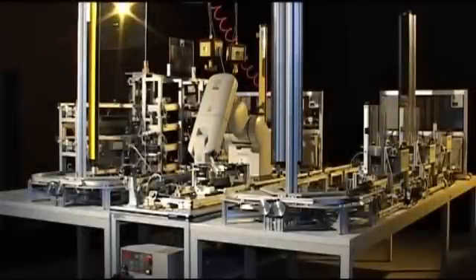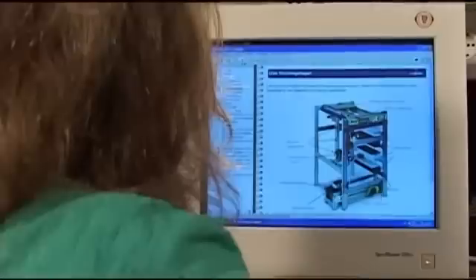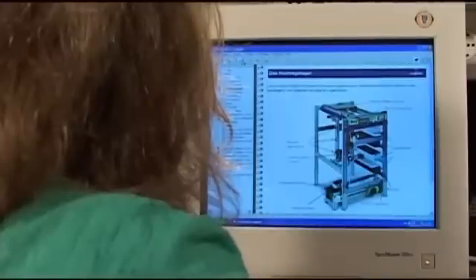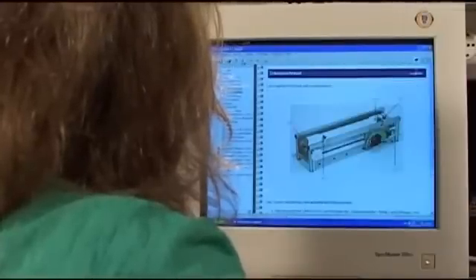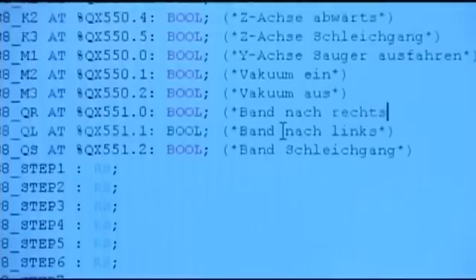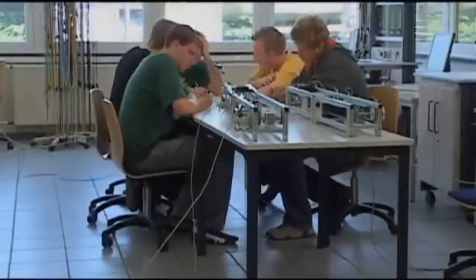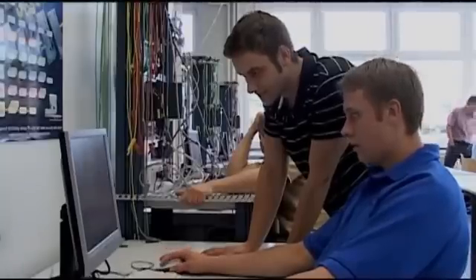When learning the basics necessary for a complex production plant, the Unitrain-i software package is essential. The content is conveyed on the computer using state-of-the-art computer graphics. The software is simultaneously used to program the production plant. The students can decide for themselves just how fast to proceed, and initial learning success is immediate.